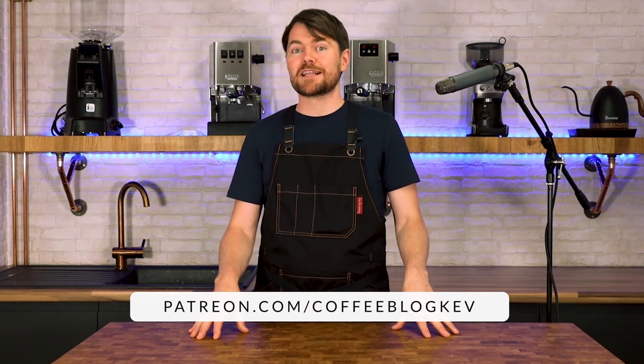Thank you very much for watching. If you've enjoyed this video, why not click here to watch another one and click the like button. To become an official coffee botherer, click to subscribe to this channel, and to become an accredited coffee botherer — also known as a Patreon supporter — go to patreon.com/coffeeblogkev.